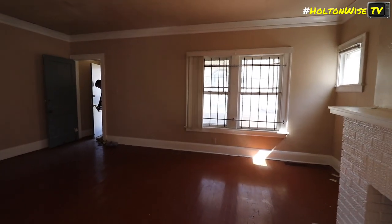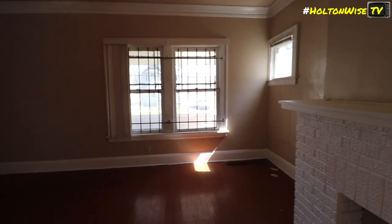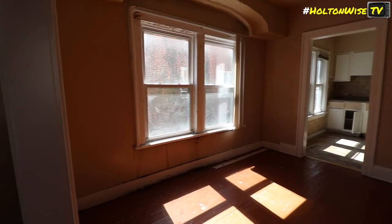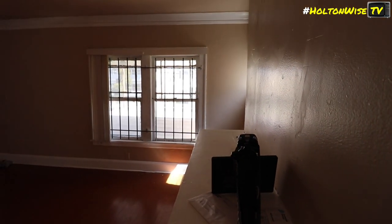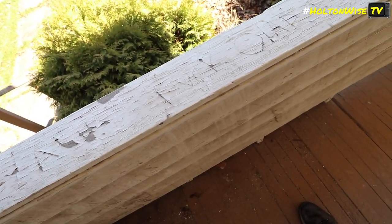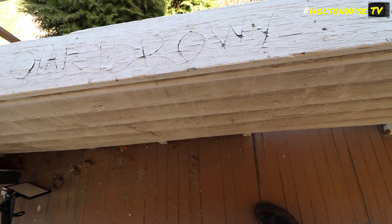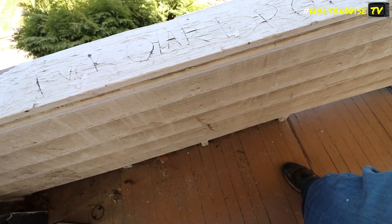I see that they put bars on these windows, but these ones are just as easily accessible. Why do something at all? Here's another mystery — I'm not sure what this says. Something. Brown. This tree is pretty dope though.